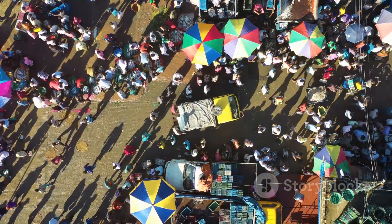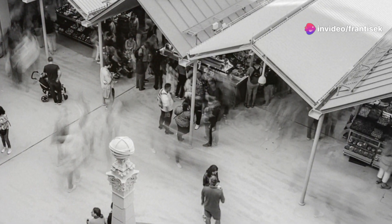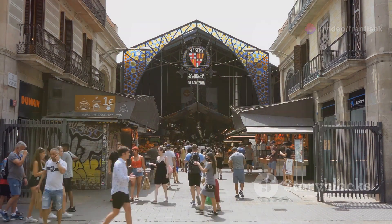Soak in the lively atmosphere and perhaps even practice your Portuguese. The Mercado do Bolhão is a microcosm of Porto's soul — genuine, welcoming, and full of life.